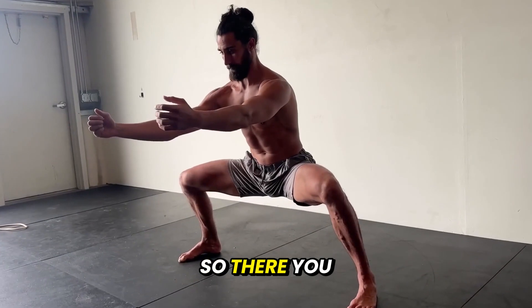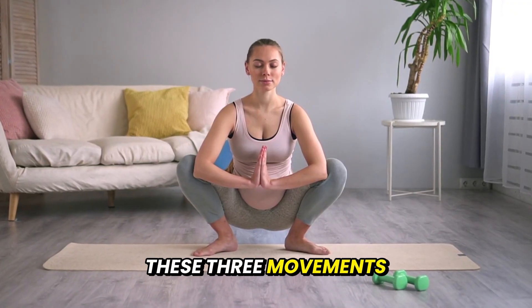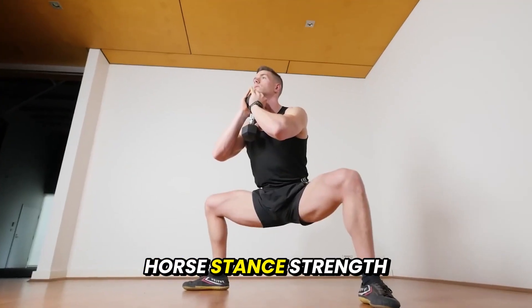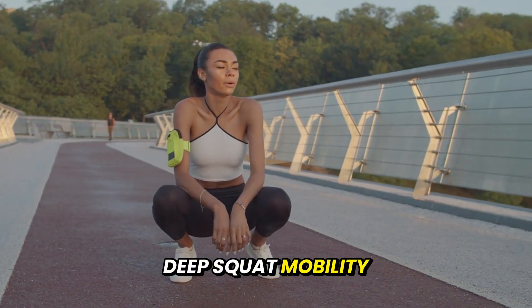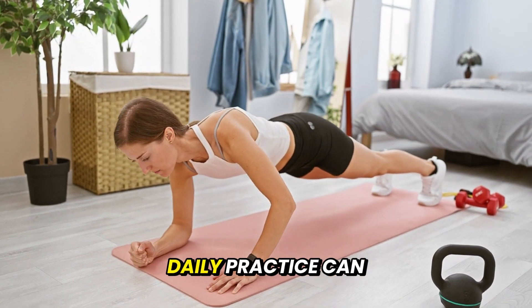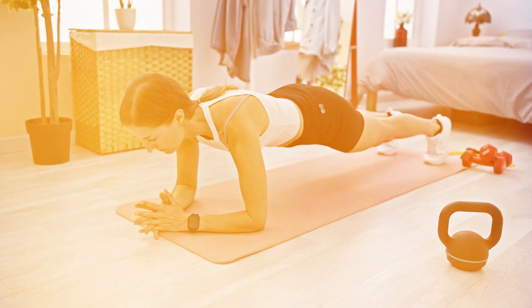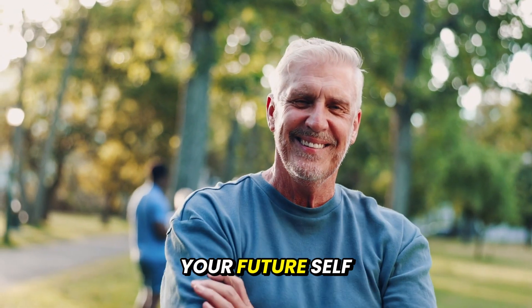There you have it — three science-backed exercises that reverse aging. These three movements aren't fitness hacks, they're human non-negotiables. Horse stance: strength and stability from the ground up. Deep squat: mobility and independence. Plank: core strength and spinal protection. Even short, consistent daily practice can completely transform how you move, feel, and age. Movement doesn't just slow aging — it reverses it. Start today, and your future self will thank you.